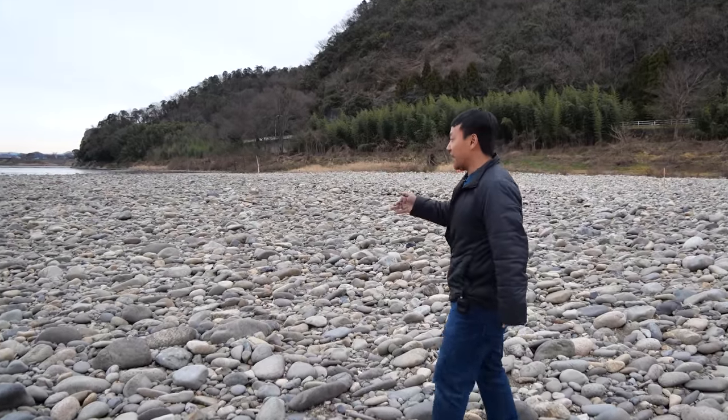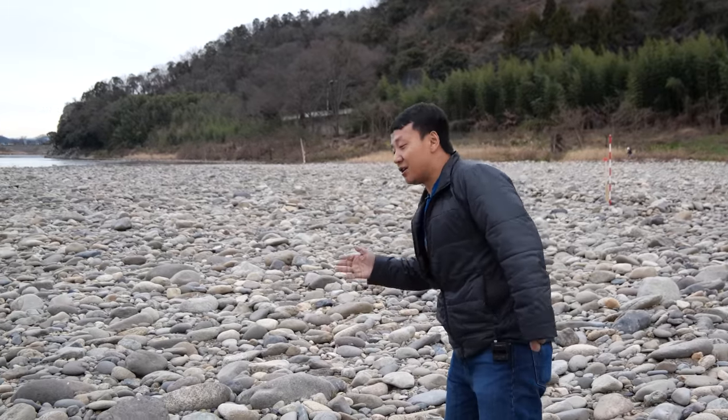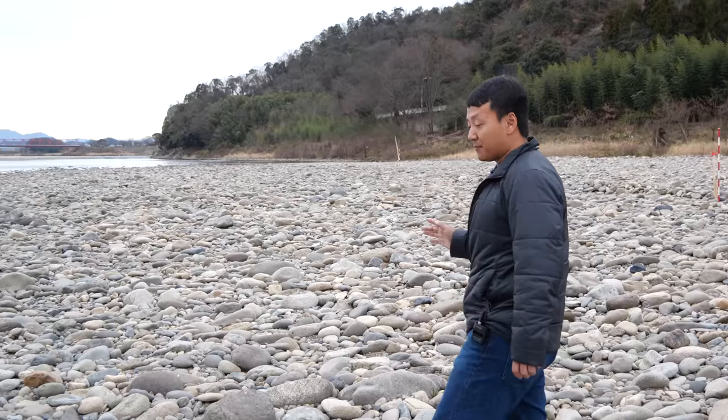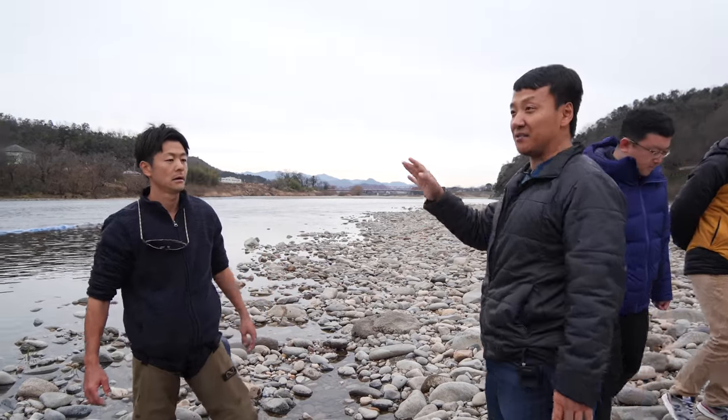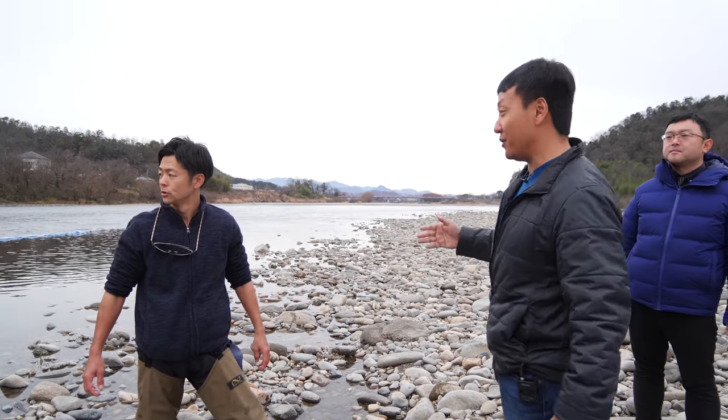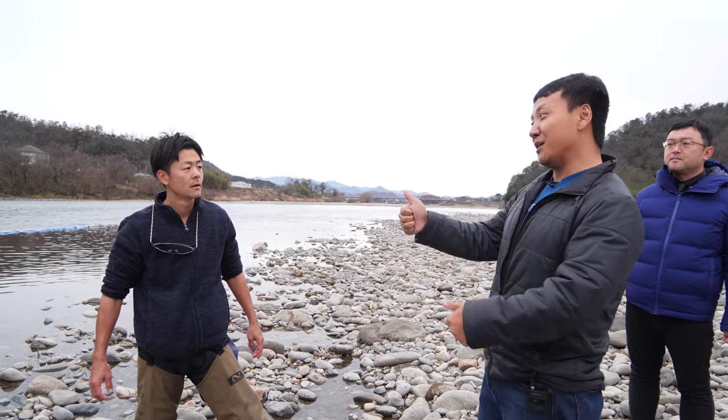Today we're actually not fishing for the ayu fish, we're fishing for the dojo fish, who is also a really popular fish in this region. This is Kentaro, and he's the youngest fisherman in this very famous river. So all the fishermen here are really well known - he's the youngest one.